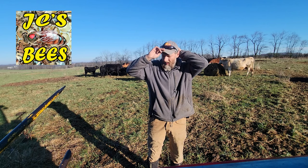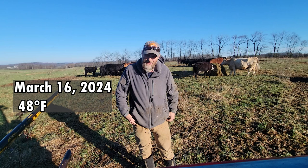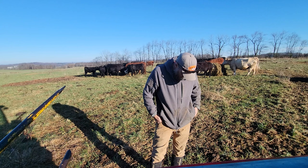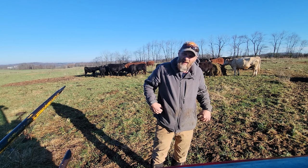Today is March 16th. We're sitting at about 48 degrees and heading for the low 60s today. Seems kind of crazy for March, but it's how it's been the last few weeks. I'm a mess — I'm supposed to go to town after this, so I might have to go home and change first.